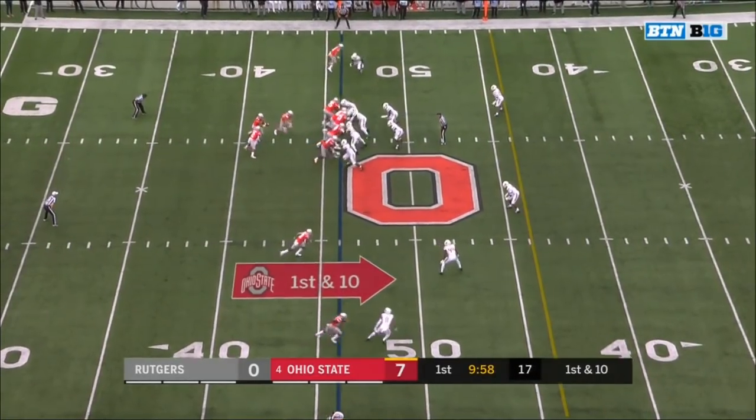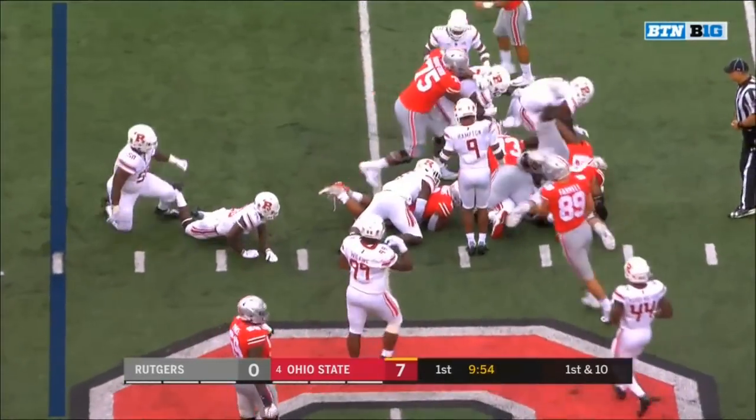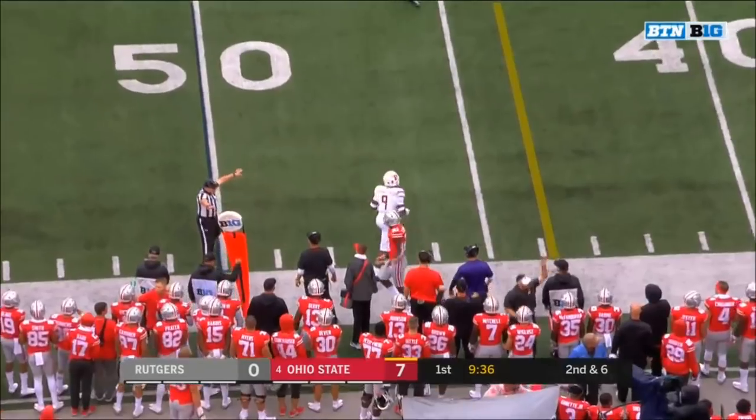It starts with the center — Michael Jordan. Running right up the middle is J.K. Dobbins, and Dobbins pushing his way. They put him into the center spot and boy, he's paid off well. Haskins, the toss on the run wide to Paris Campbell.